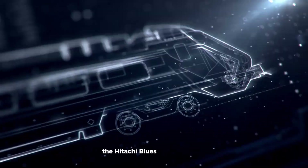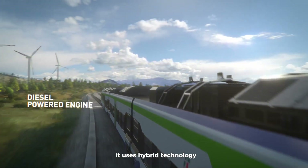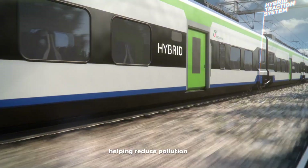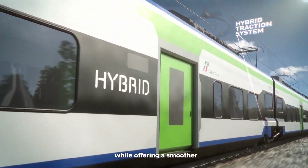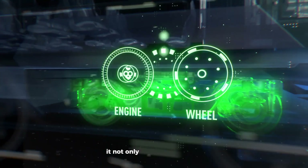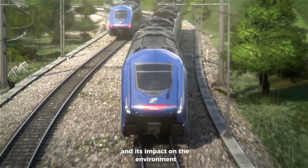The Hitachi Blues concept train is a futuristic and eco-friendly way to travel, designed for Italy's rail system. It uses hybrid technology powered by both electricity and batteries, helping reduce pollution and noise while offering a smoother, quieter ride. With a sleek, modern design, it not only looks great but also lowers energy costs and its impact on the environment.